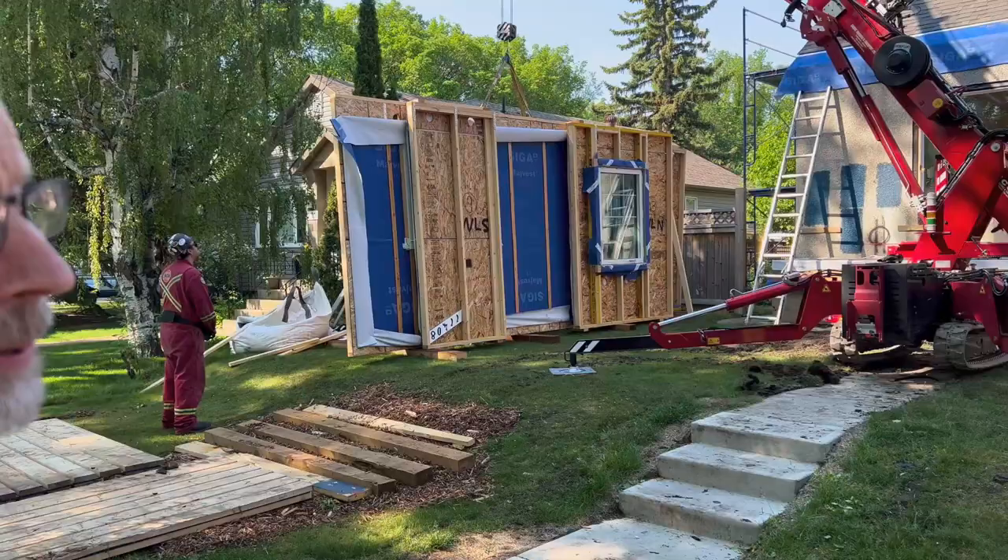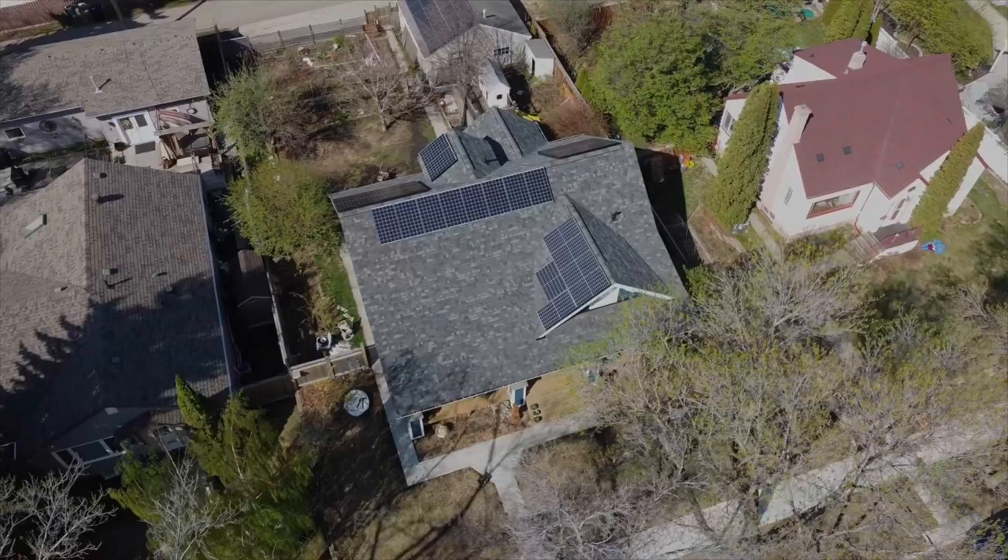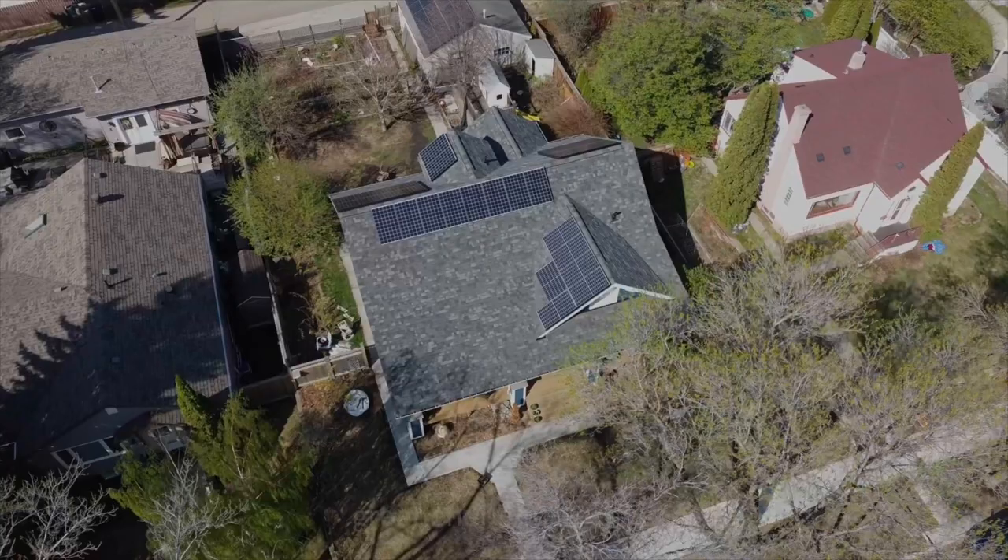In future episodes, we'll talk to net zero expert Peter Amarongan of Butterwick Projects about what they've learned using the Energy Sprong strategy to renovate this home. For Green Energy Futures, I'm David Dodge.